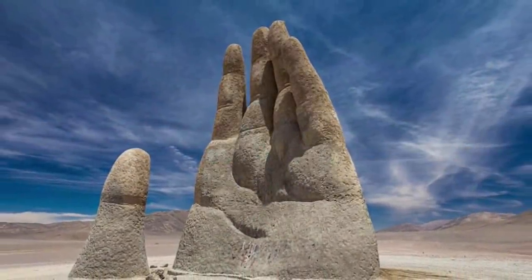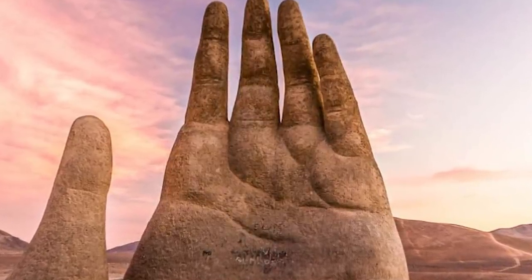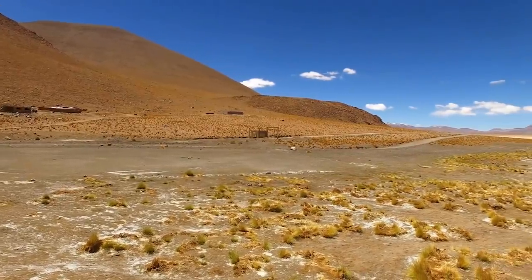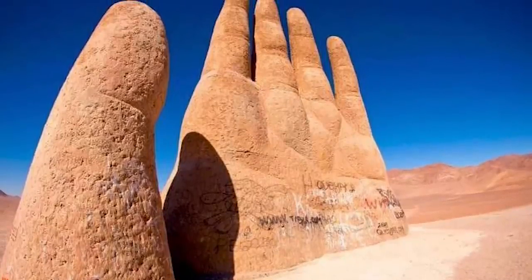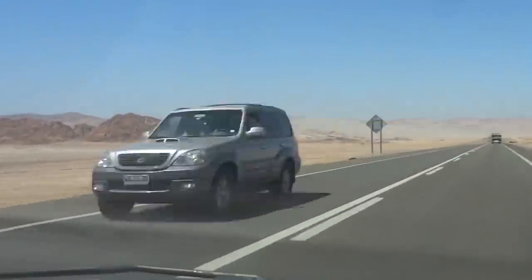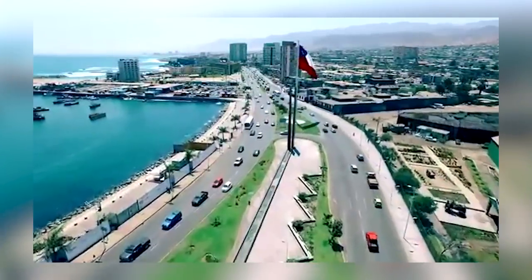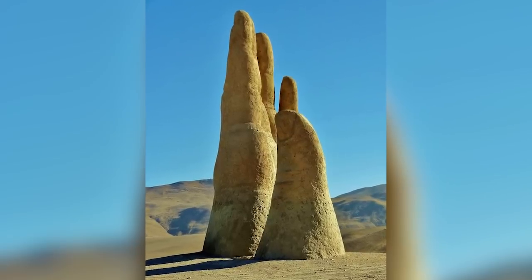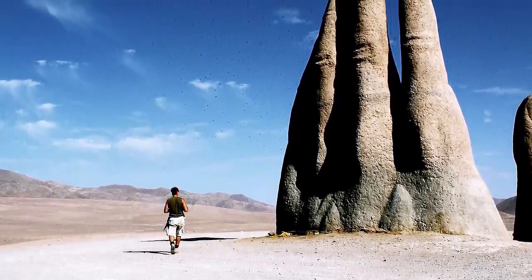Sticking with the theme of strange sculptures, there's an enormous human hand half-buried in the desert of Chile. The hand is right in the middle of the empty, featureless Atacama Desert, making it an even more unsettling thing to encounter if you don't know it's there. All you'll find on either side of it is hundreds of miles of the Pan-American Highway. The nearest town is Antofagasta, and that's 50 miles away. The hand, which is 36 feet tall, is the work of a sculptor named Mario Irirazable and was built during the 1980s. Its name is Mano del Desierto, which literally translates as the hand of the desert.